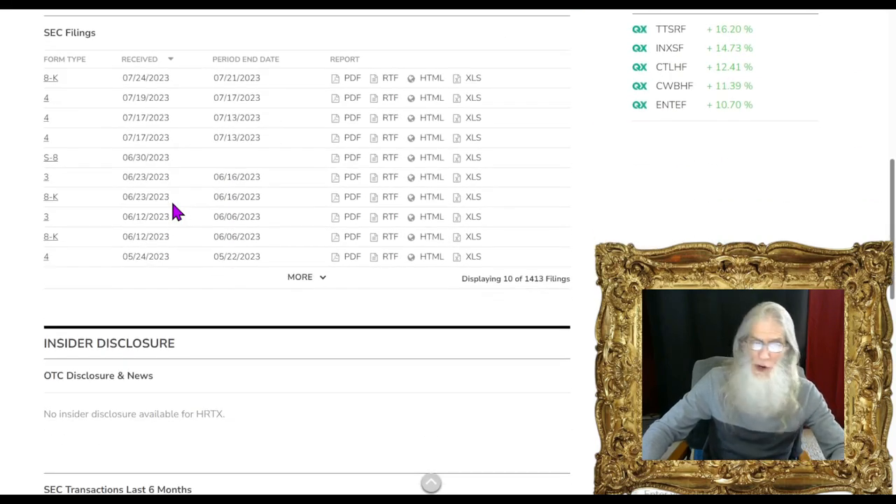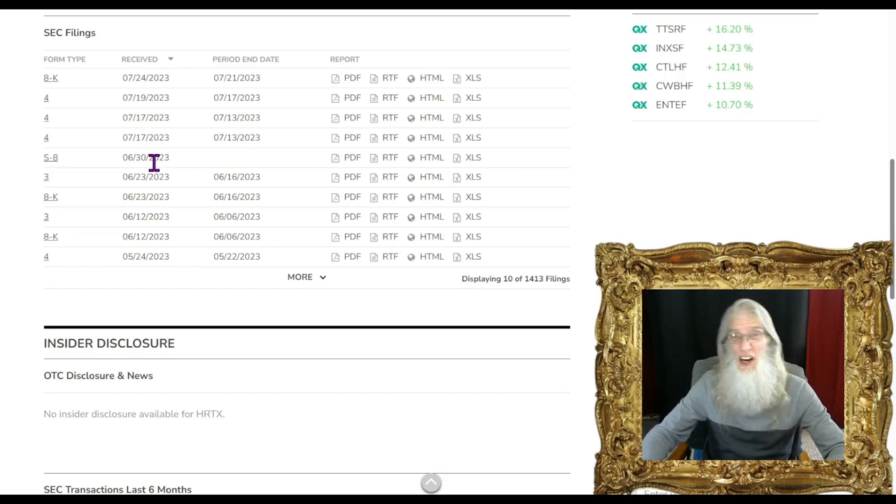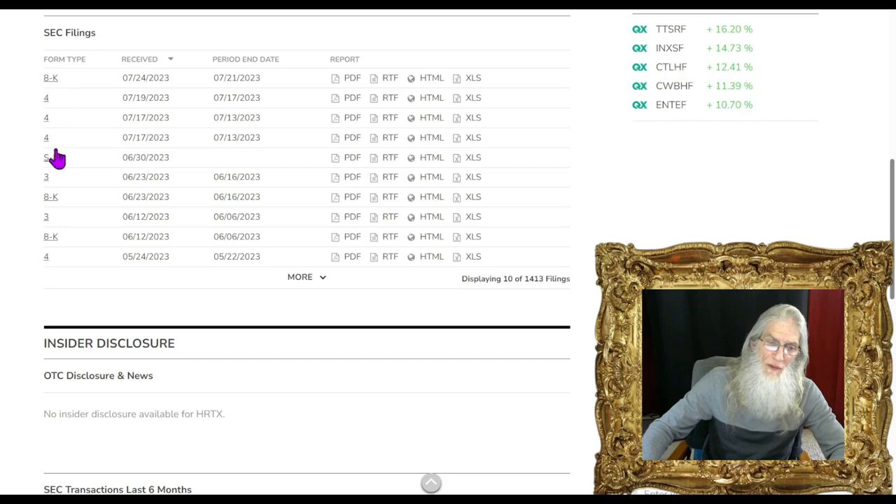Looking at their disclosures over the last few weeks: we have an S-8 that came out at the end of June. This was them issuing about 11 million more shares — not for a public offering, but being used to pay employees and cut deals. The Form 4s filed here all have to do with that S-8. These are filed whenever insiders acquire or dispose of company shares. They did not buy or sell any, but they did acquire more shares via that deal.